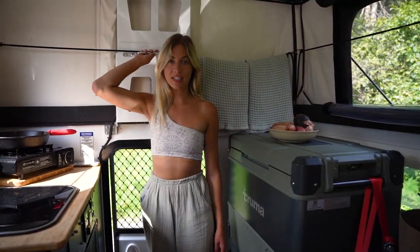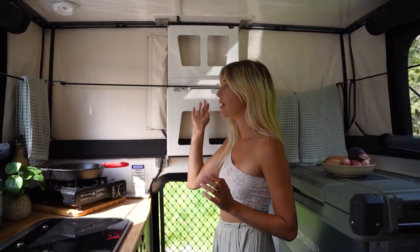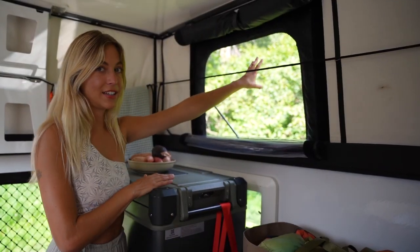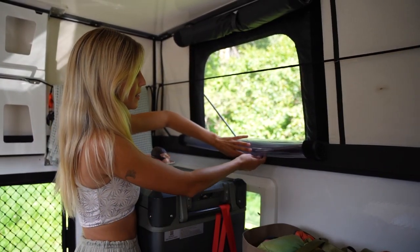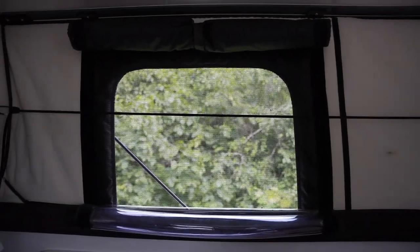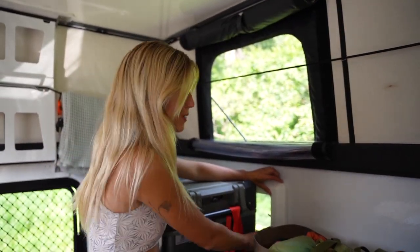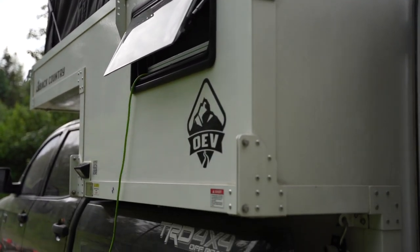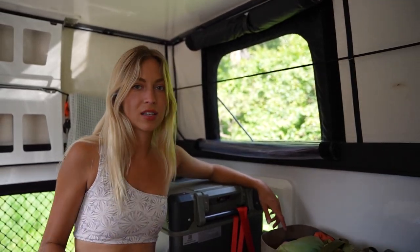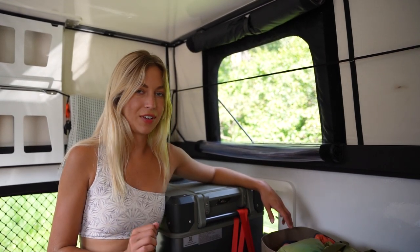The camper pops up with gas struts, making it super easy — once you start pushing it up, it just opens by itself. The first layer is the screen, then plastic covers, then it folds down and keeps the camper super insulated. I also have a little window I use to plug in my Starlink so I don't have to keep my door open, and it has a bug screen because the bugs here are like out of a horror film.